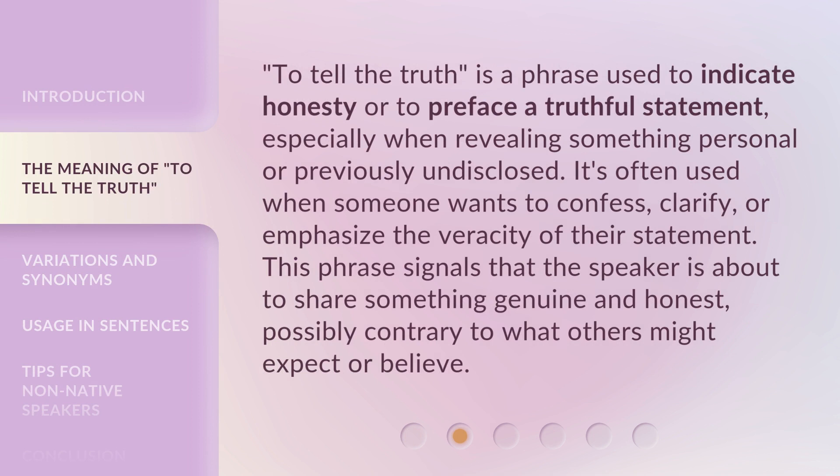'To tell the truth' is a phrase used to indicate honesty or to preface a truthful statement, especially when revealing something personal or previously undisclosed. It's often used when someone wants to confess, clarify, or emphasize the veracity of their statement. This phrase signals that the speaker is about to share something genuine and honest, possibly contrary to what others might expect or believe.